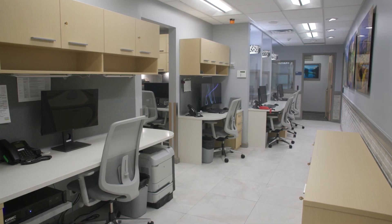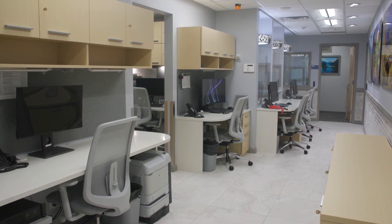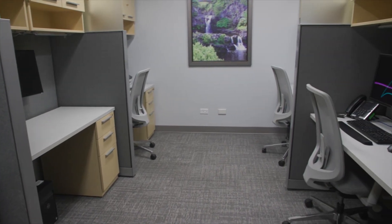This area here is where our front office personnel are housed and this is where patients are checked in and established for their clinical visit. We have a bank of phone operators answering calls here and directing them to the appropriate clinical resource.